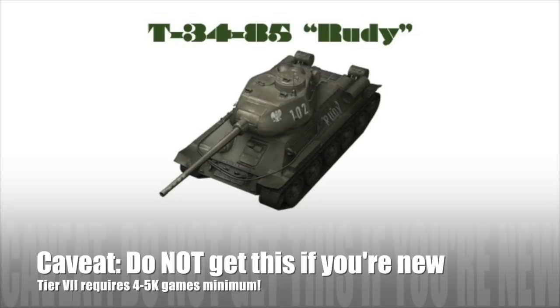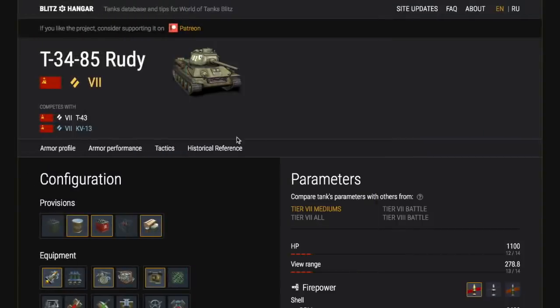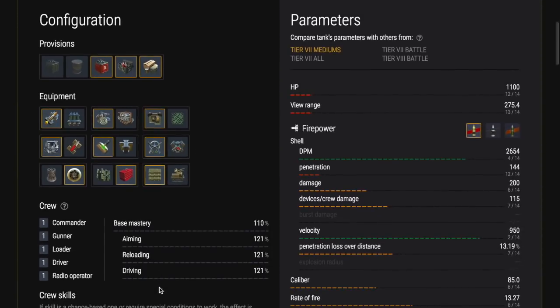As always a caveat: don't get this tank if you're new, because tier 7 requires in my opinion 4–5,000 games experience if you want to play well there. So if you're not that experienced, consider going for one of the lower tier tanks, or buy the tank when it's on sale, watch this video, practice with it in training rooms, and then when you're ready go into actual battles. Otherwise you're going to get smashed, you won't enjoy it, your teammates definitely won't enjoy it, and your win rate, WN8, WN7 — all that will go down.